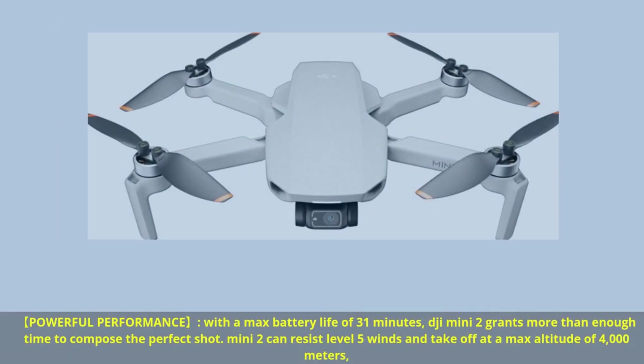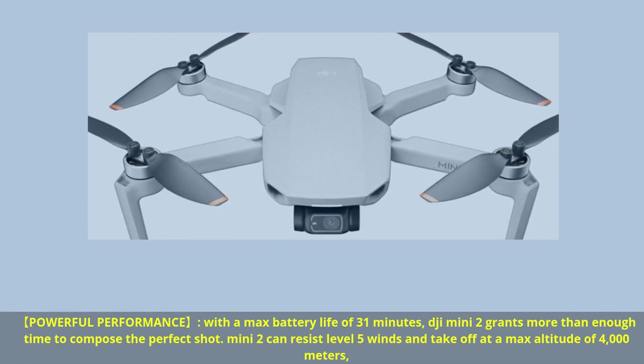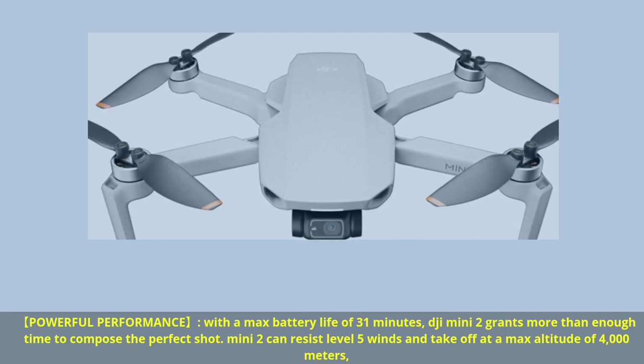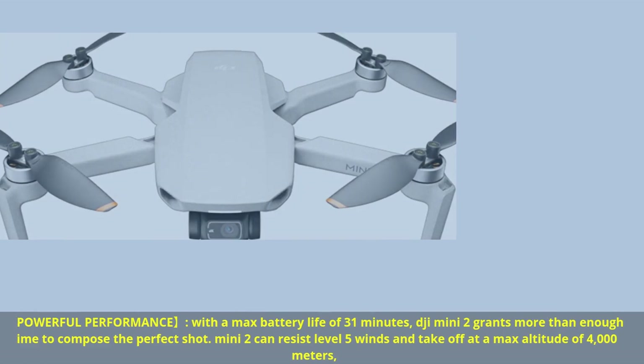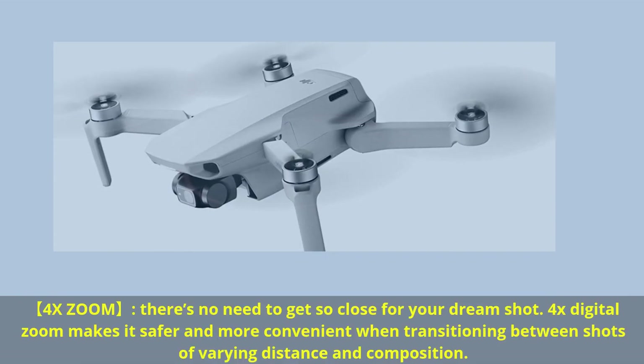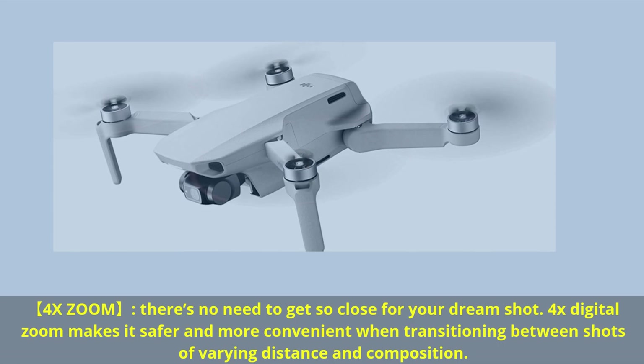Powerful performance — with a max battery life of 31 minutes, the Mini 2 grants more than enough time to compose the perfect shot. Mini 2 can resist level 5 winds and take off at a max altitude of 4000 meters. With 4x digital zoom, there's no need to get so close for your dream shot — it makes transitions between shots of varying distance and composition safer and more convenient.